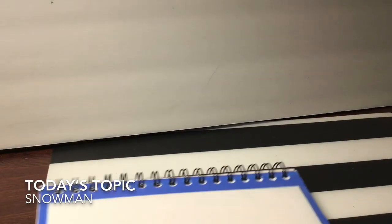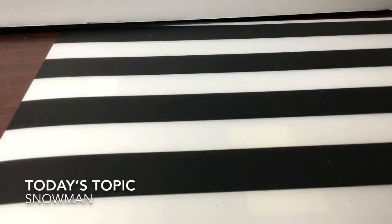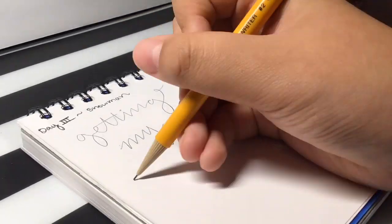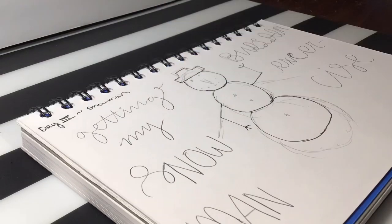I decided to go with a three-ball snowman with stick arms and a classic black top hat, which also has a carrot and a scarf. Today's quote is getting my snowman building exercise.